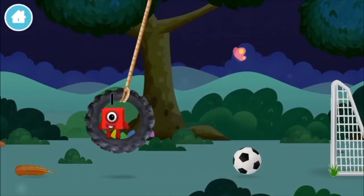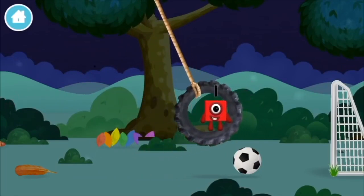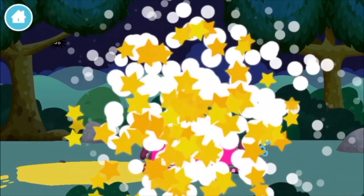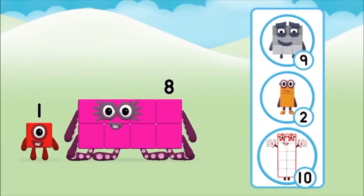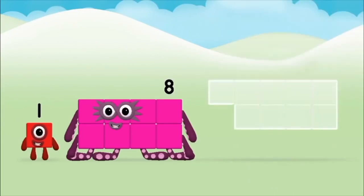What number block will you make when you add these two number blocks together? Well done! You were right! Add the number blocks together! Eight. One plus eight equals nine.